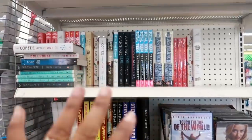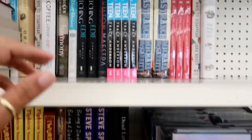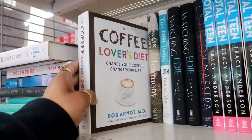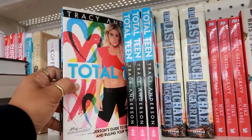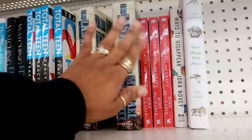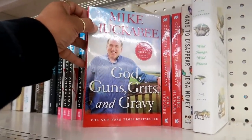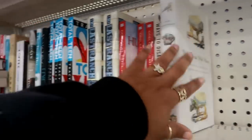On this end cap they've added some books with some more movies. What book just popped out at me? The Coffee Lovers Diet — change your coffee, change your life. That looks interesting. Total Teen. The Last Ranch. God, Guns, Grits, and Gravy. Wild Things, Wild Places.